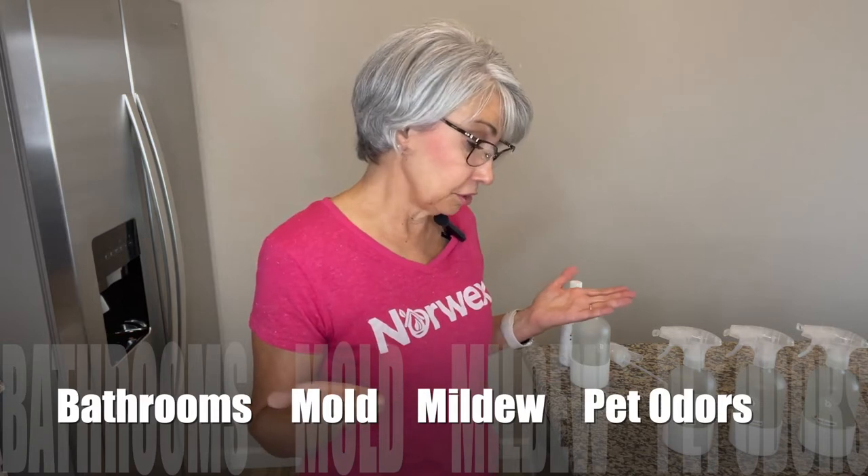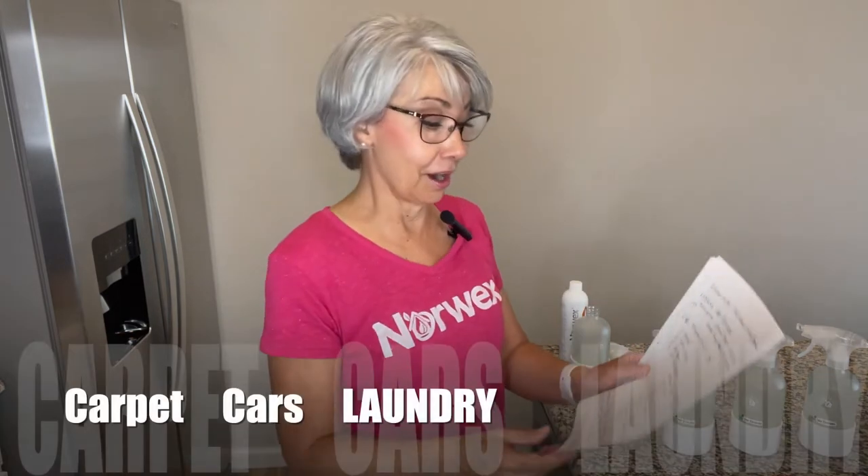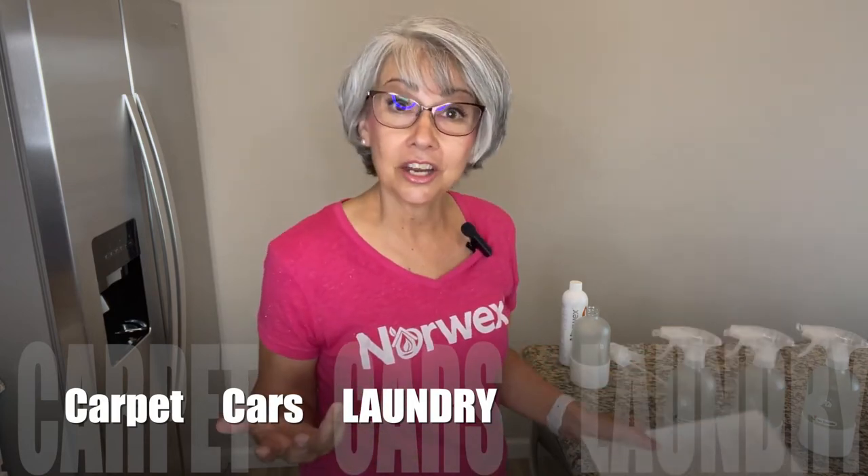The odor eliminator enzymes attack odors in our bathrooms, like mold and mildew, pet odors, food, trash cans, cigarette smoke, our carpets, our cars, and even our laundry.